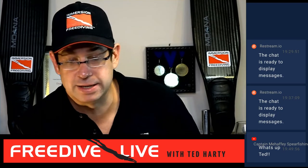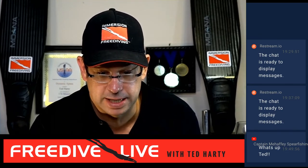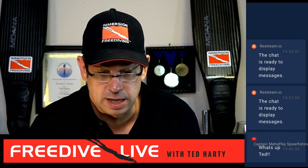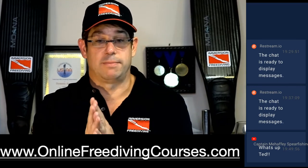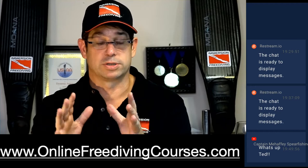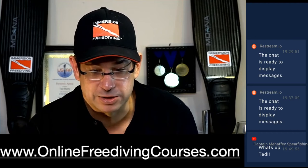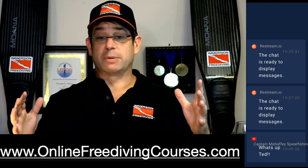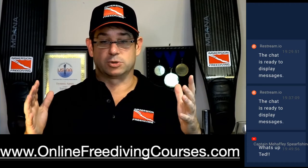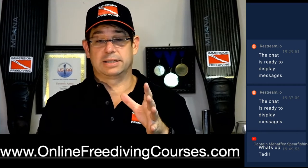Before we get into the nitty-gritty — if you're watching and interested in getting better at static apnea, one of the simplest things you can do is visit onlinefreedivcourses.com. One of the first things you get there is a free course on how to take a bigger breath. The idea is that will teach you how to take a 20 to 30% bigger breath, and if you want to increase your bottom time or improve your static, that's going to help.